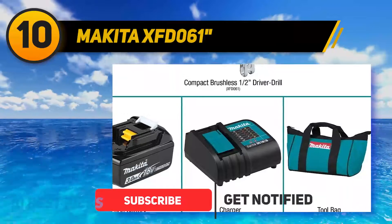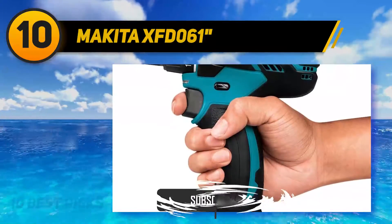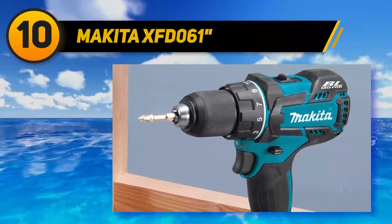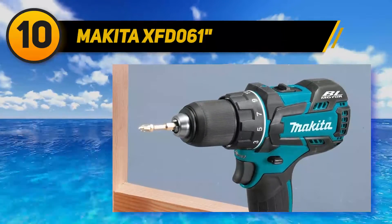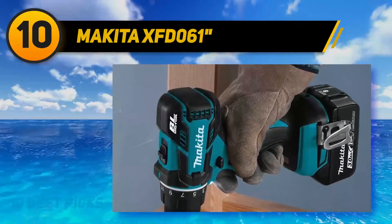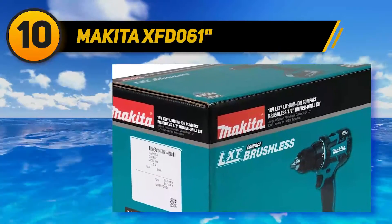Fitted with a Makita 4-pole motor, it supplies 400 inch-pounds, ideal for perfect fastening. The variable 2-speed design is ideal for providing enough power for a variety of activities like drilling, driving, and hammering. Enhanced protection against dust and water renders this tool more durable than most competitors. No more fatigue, as the drill weighs just 3.9 pounds.